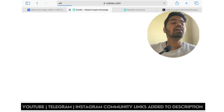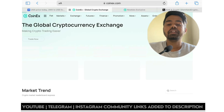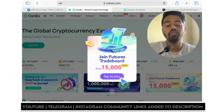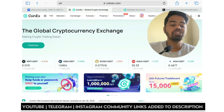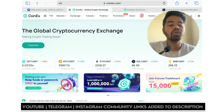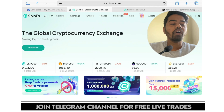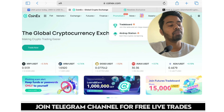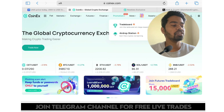Now let me show you how you can get 100 USDT future rewards and 100 USDT bonus rewards. The global cryptocurrency exchange CoinX is making crypto trading easier. On CoinX you can do spot trading, futures trading, and also join the promotion trade board and airdrop station.